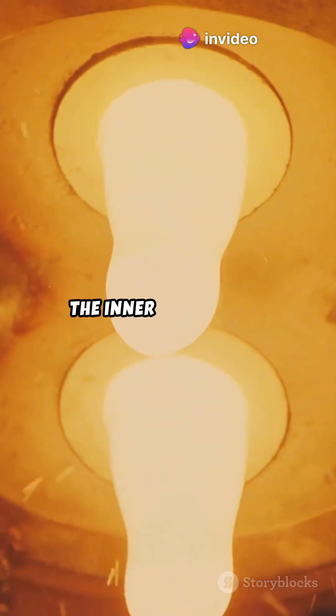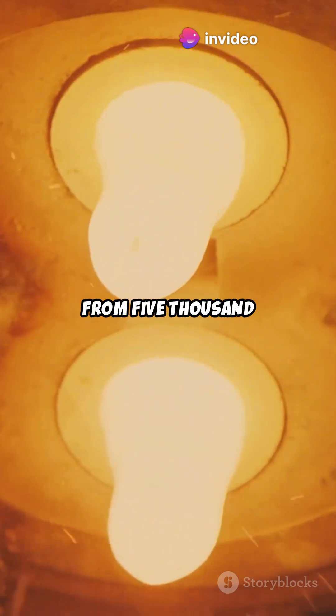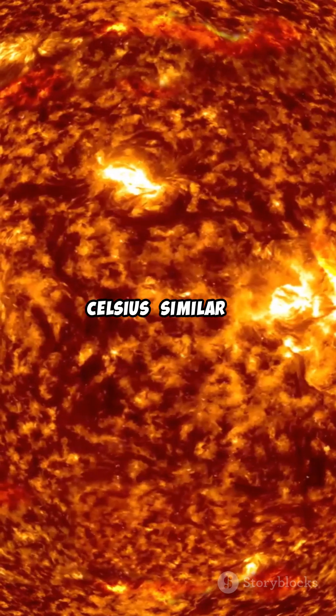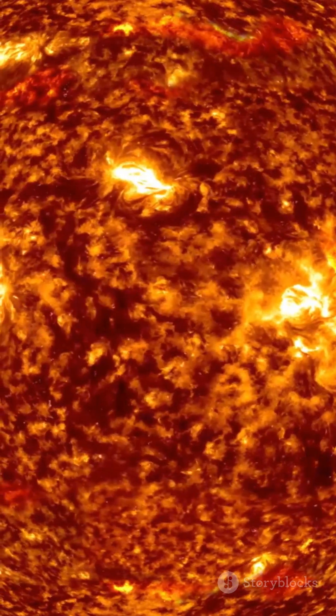Amazingly, the temperature of the inner core ranges from 5,200 degrees Celsius to as high as 6,000 degrees Celsius, similar to the surface of the Sun. How do we know this?